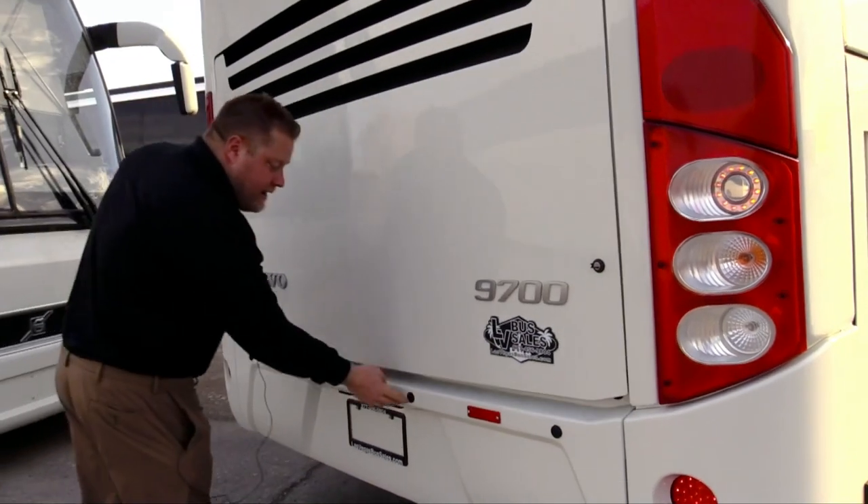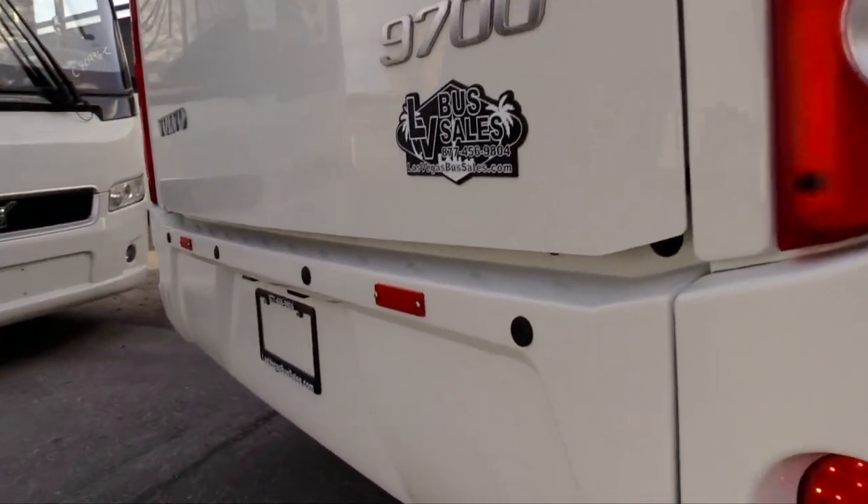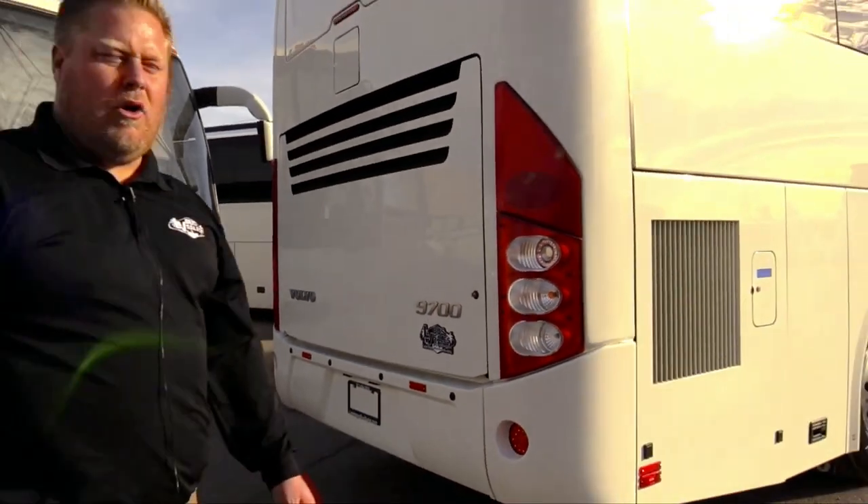This bus does have backup sensors. That's what these are right here. So your drivers — it'll beep right before they back into a pole.